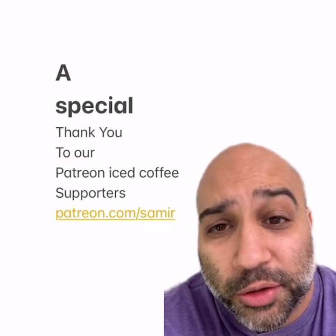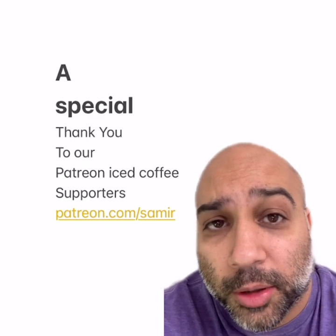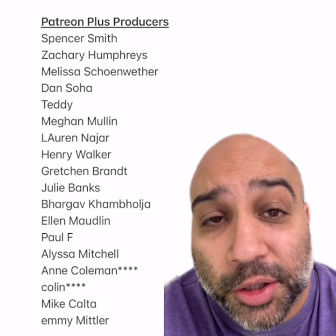As always, a super special thank you to our Patreon iced coffee supporters — it's patreon.com/sabir. With your support I can be a winner and have a $5 iced coffee every day, so thank you. And a shout out to our Patreon plus producers.